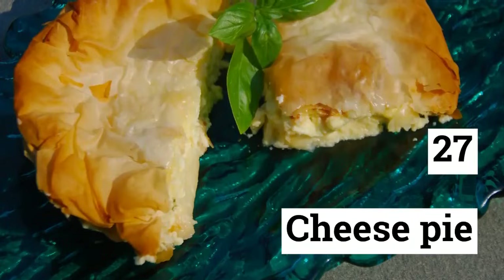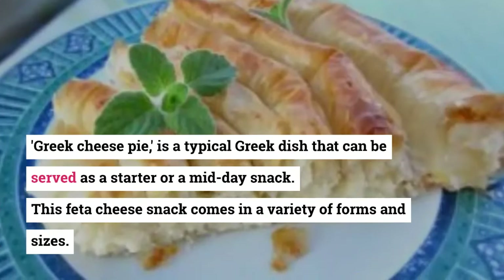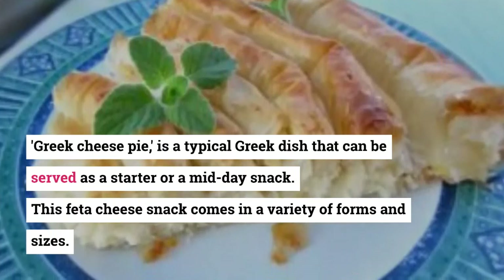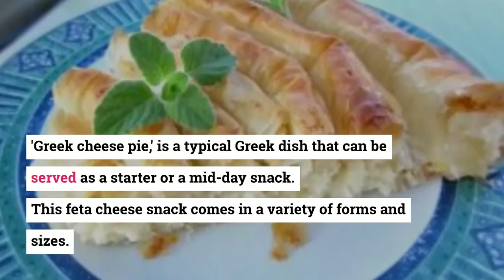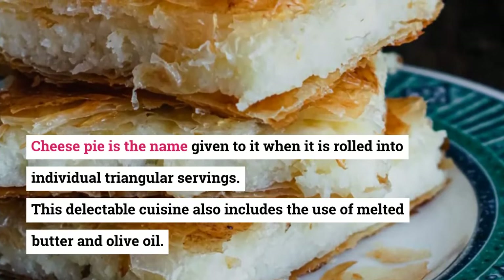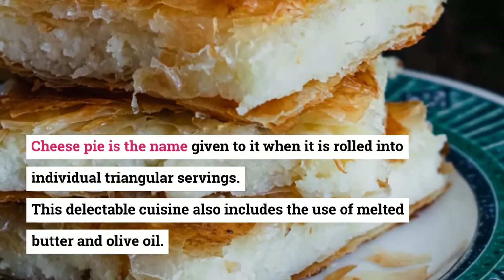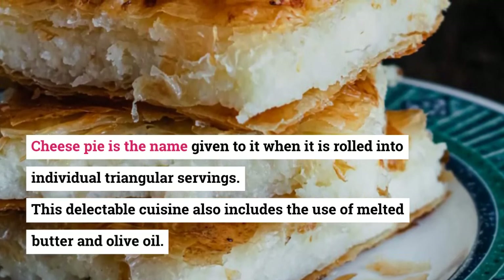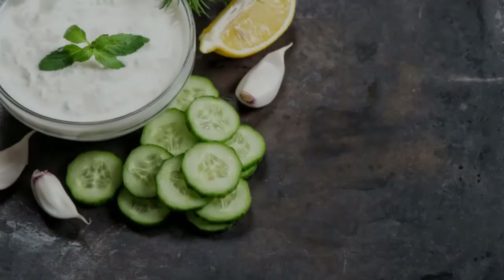27. Cheese Pie (Tiropita). Greek cheese pie is a typical Greek dish that can be served as a starter or a midday snack. This feta cheese snack comes in a variety of forms and sizes. Cheese pie is the name given to it when it is rolled into individual triangular servings. This delectable cuisine also includes the use of melted butter and olive oil.